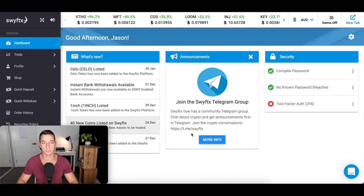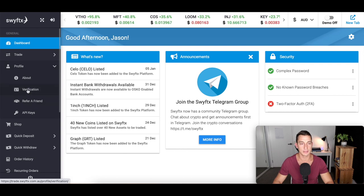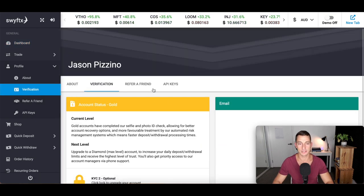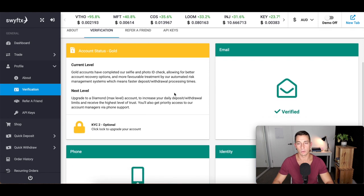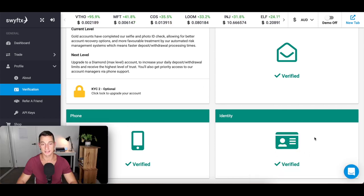When you arrive in the platform, you'll be met with the dashboard — you can customize it any which way. We're here to buy Bitcoin, so the first thing we need to do is verify our account. To get started, go to the left-hand side, click Profile, and in the drop-down menu click Verification. This takes us to the verification screen. All you have to do is enter your email address, your phone number, and your identity — which could be your driver's license or passport. Once you've input that data and hit verify, it should be verified very, very quickly.